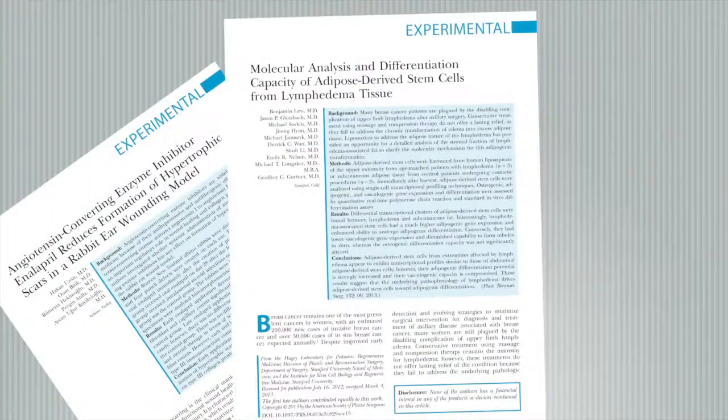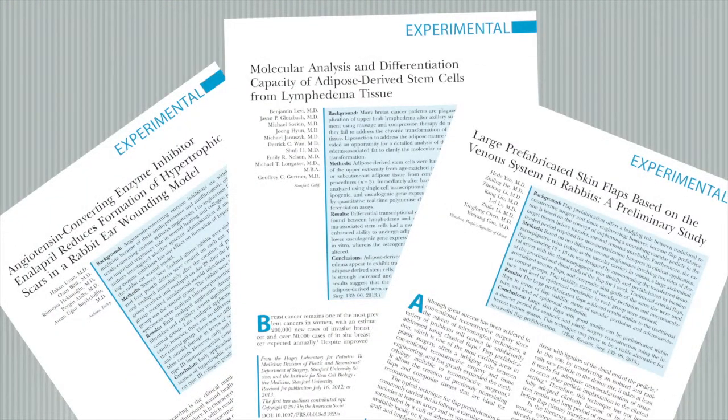Joining me today is Associate Editor and Experimental Expert Dr. Paul Soderna from the University of Michigan. It's my pleasure to be here today to provide you with some insights into three experimental articles published in Plastic and Reconstructive Surgery.